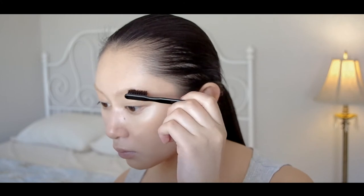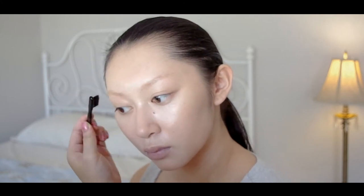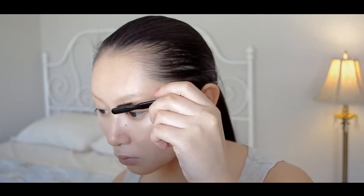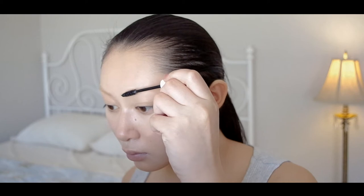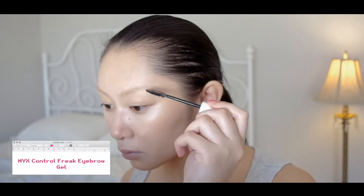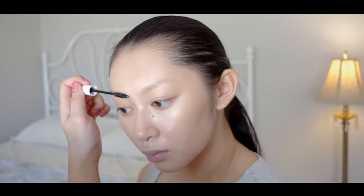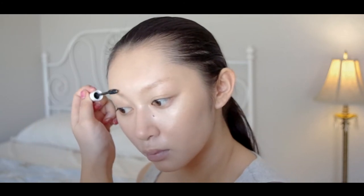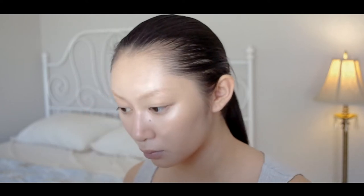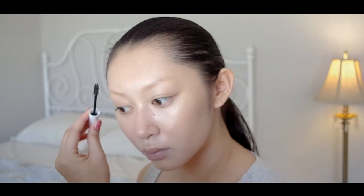I'm brushing out my brows with a little brush that came with a hair bleaching kit — its bristles really help groom the brows upwards, making them nice and neat. The night before I filmed this video, I decided to bleach my brows for this look. I bleach my brows pretty regularly, so this wasn't a big deal for me, but obviously you don't have to. You can fill in your brows however you'd like. I'm just applying some NYX Control Freak Eyebrow Gel.